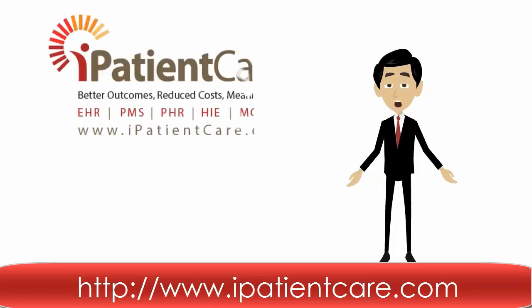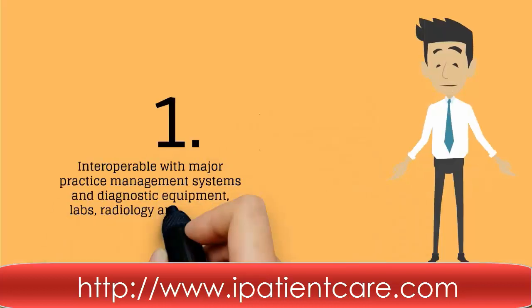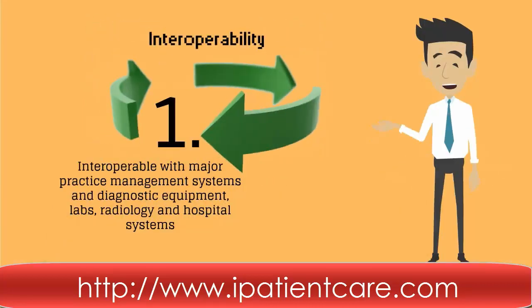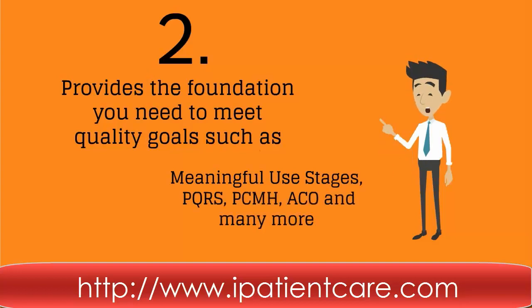Hello everyone, let's check out the top 10 reasons why you should select iPatientCare. First, interoperable with major practice management systems and diagnostic equipment, labs, radiology, and hospital systems. Second, we provide the foundation you need to meet quality goals.